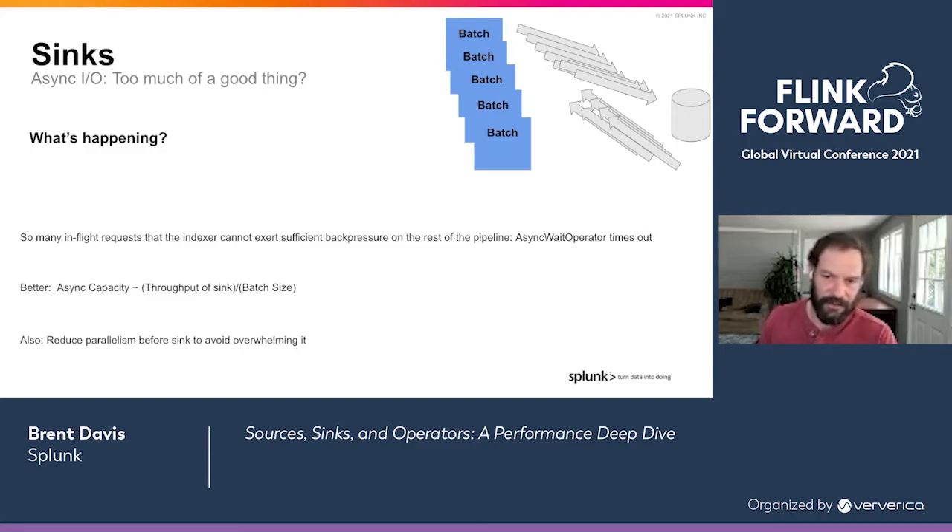Also, as shown in the very first slide, reducing the parallelism before the sink can help keep from overwhelming the backend store with connections and data from these massively parallel jobs.